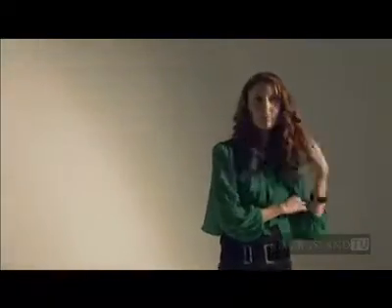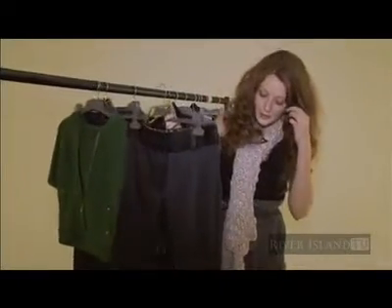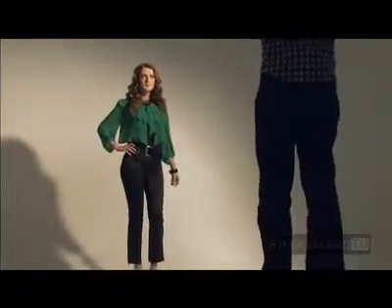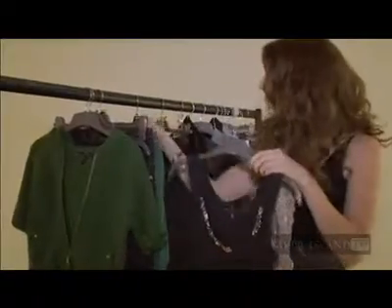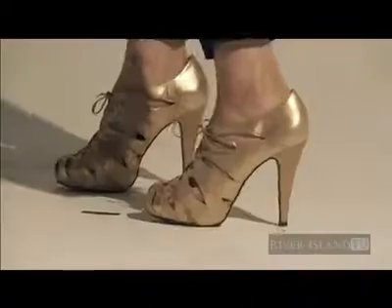For my second outfit, a bit of a smarter look with some black tailored trousers with a little tux detail and a cropped leg length. Team that with a black and gold belt, and on top the vest top with some jewels to brighten it up a bit, layered over a little green cami. I'll wear a black lace necklace for a bit of a vintage vibe and some gold heels for the evening.